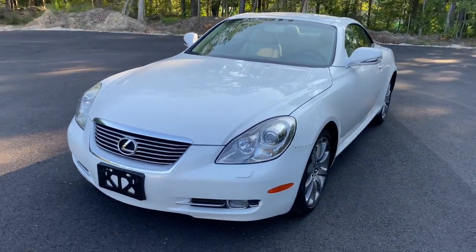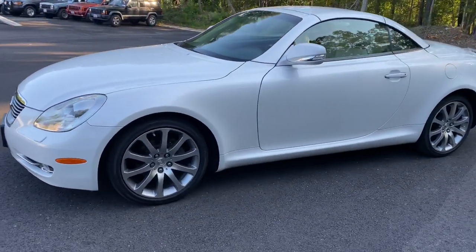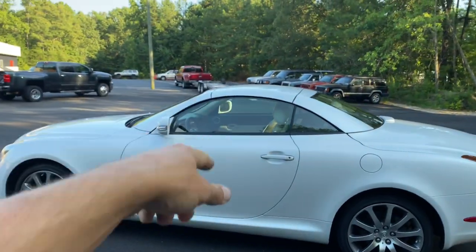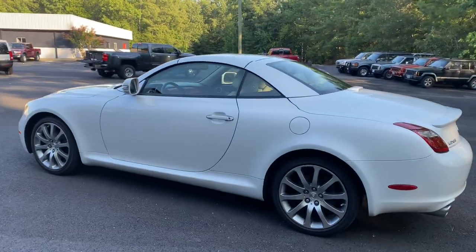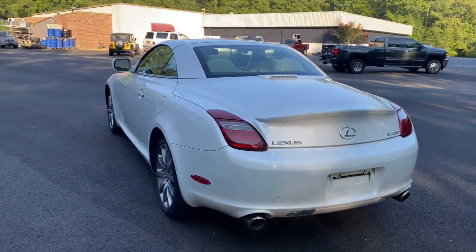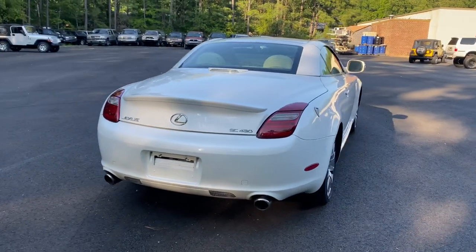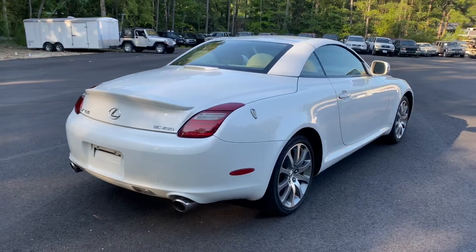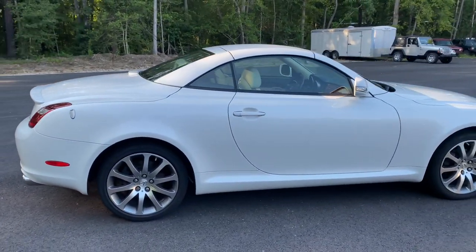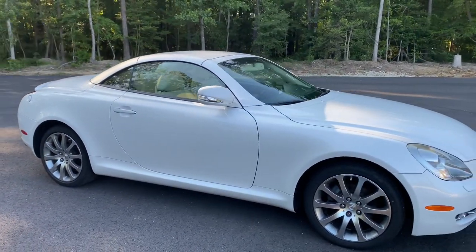We just got this car yesterday. For you guys that follow us, you know we spend a ton of time reconditioning our cars — and this car needed absolutely nothing. It literally rode off the trailer yesterday. We ran it through the shop and everything is impeccable. We have all the service records — $5,000 just in service records, and that's not parts or anything else. All done at the Lexus dealership, all regular routine maintenance service.